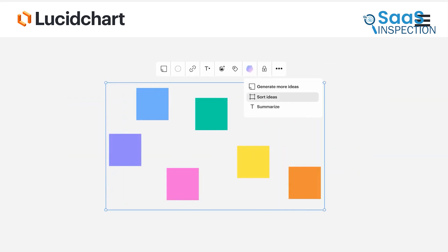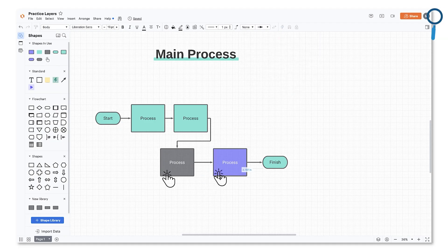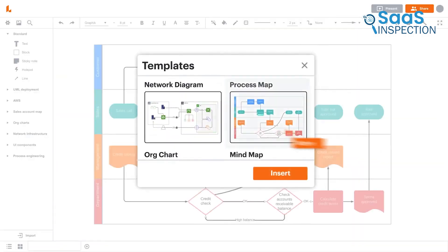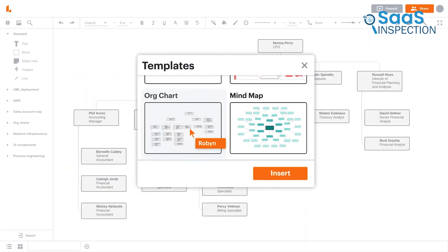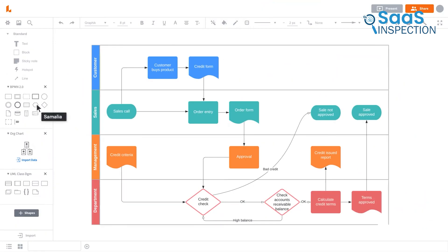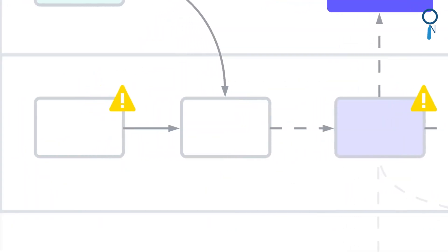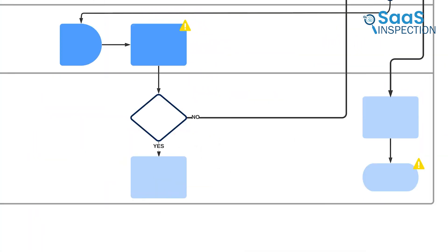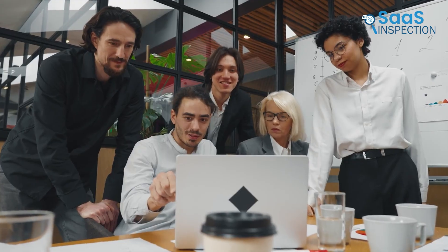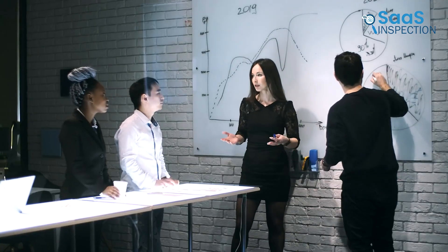Using Lucidchart's AI capabilities, we expanded diagrams and organized complex information effortlessly. The visual clarity this tool provided was a game-changer for our strategic planning. The customizable templates helped us quickly generate professional-looking diagrams. We also used it for creating process maps and technical diagrams, which simplified our documentation process. This tool significantly enhanced our productivity and communication. We recommend it for teams and businesses needing a solution for visualizing complex ideas and improving collaborative efforts.